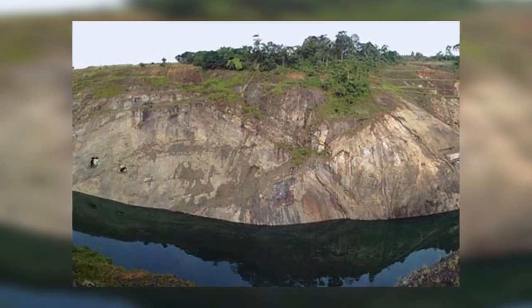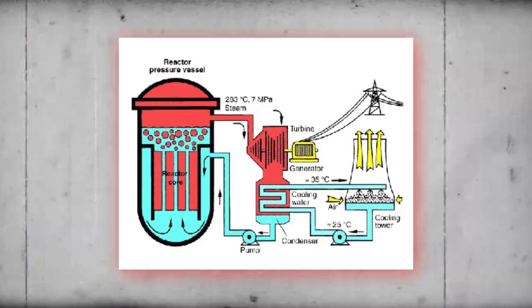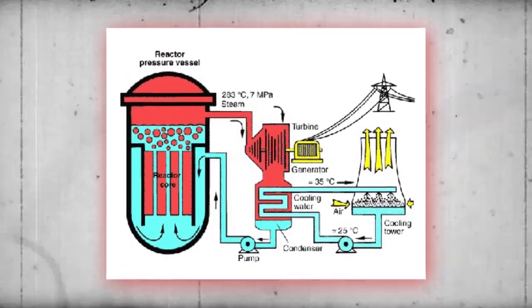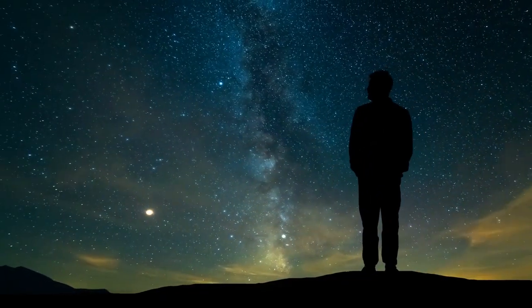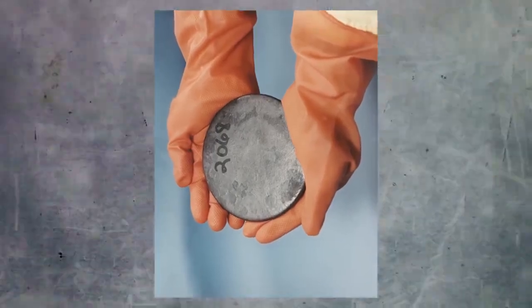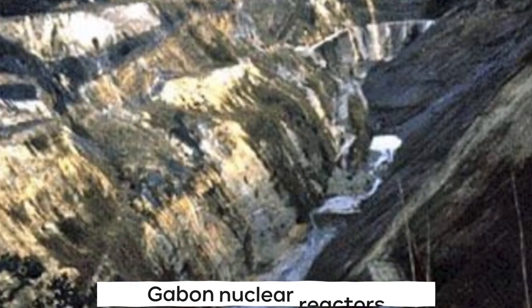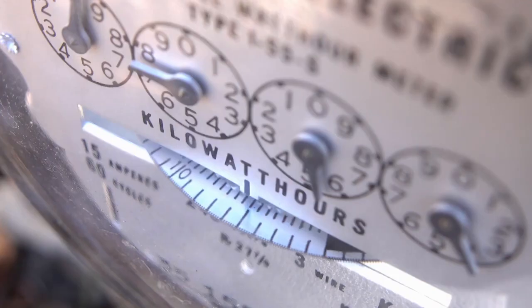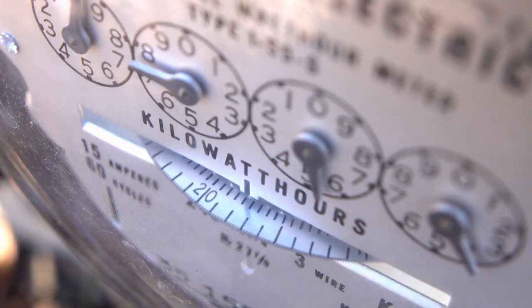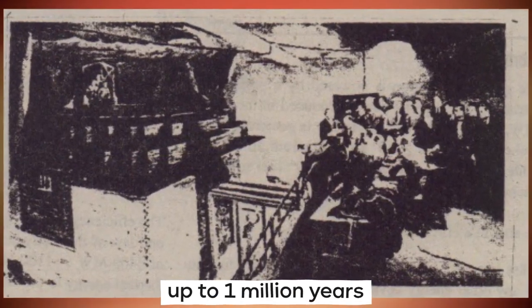The Gabon reactors had a mean power output of about 100 kilowatts, equivalent to roughly a thousand fluorescent lamps, compared to commercial pressurized boiling water reactor nuclear power. This cycle likely continued for hundreds of thousands of years. After all, the uranium-235 got used up and there was not enough to keep the reactions going. The Gabon nuclear reactors are remarkable, even if they only generated small amounts of electricity, since they spontaneously began operating around 2 billion years ago and continued to do so for up to 1 million years.